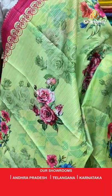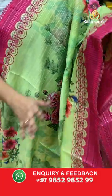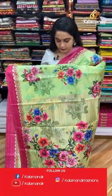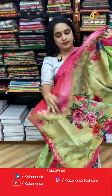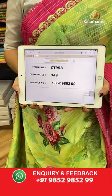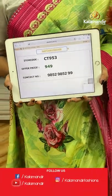A very familiar and lovely combination — parrot green, pastel green, and pink. I'm in love with this combination! The body features printed floral motifs and silver zari lines, a contrast border with lace finish, and a self-color pallu with printed florals. Paired with a contrast printed blouse with border. Code: CT953, price: 949 rupees only.